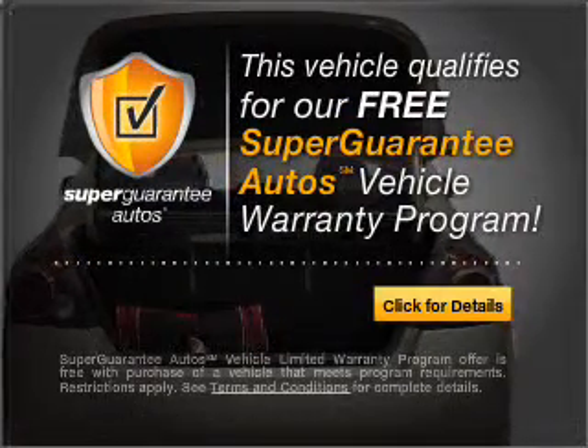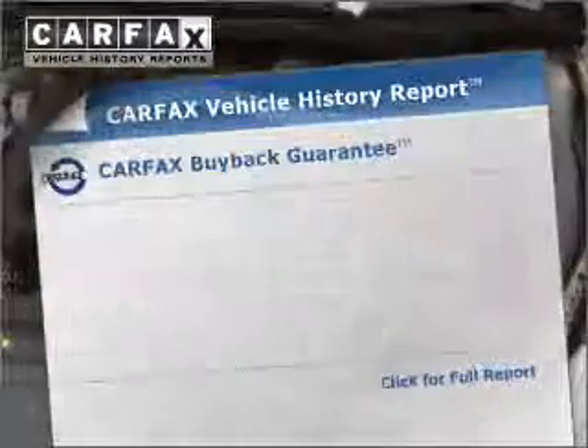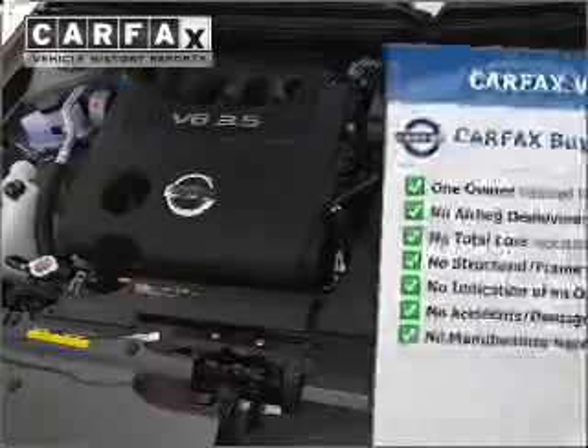Buy a vehicle and get a free warranty from us only at everycarlisted.com. The anti-lock braking system will help deliver you safely to your destination. Rest easy knowing this vehicle comes with a Carfax Vehicle History Report from Carfax, the most trusted provider of vehicle information.